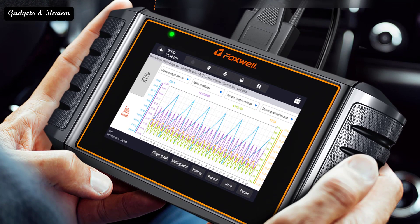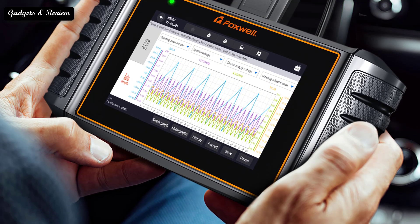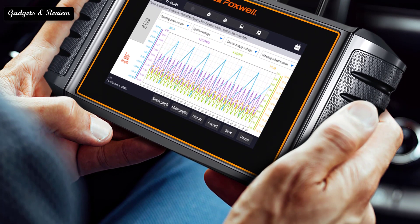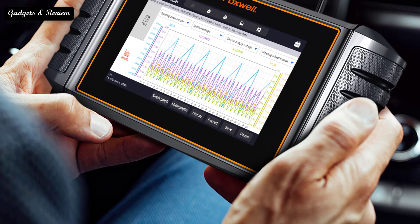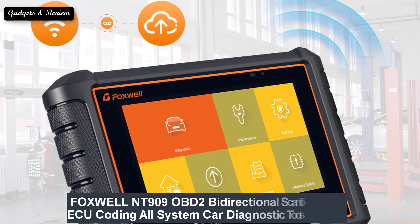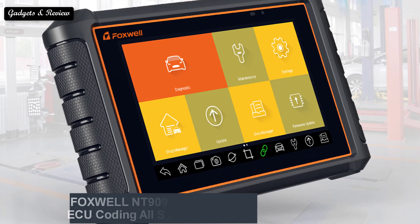With so many scan devices available, picking the best Foxwell scanner can be a challenge. There is a wide range of diagnostic tools available at various price points. Foxwell offers entry-level scanners, mid-range scan devices, and professional auto diagnostic scanners. So here are the top 5 best Foxwell OBD2 scanners.